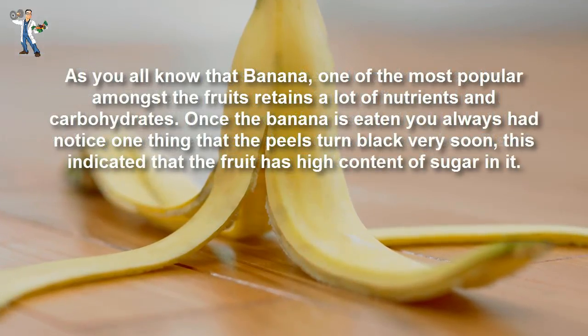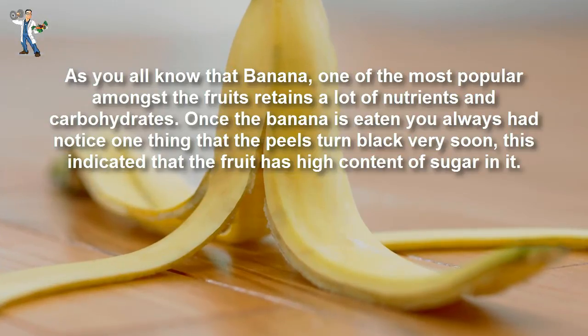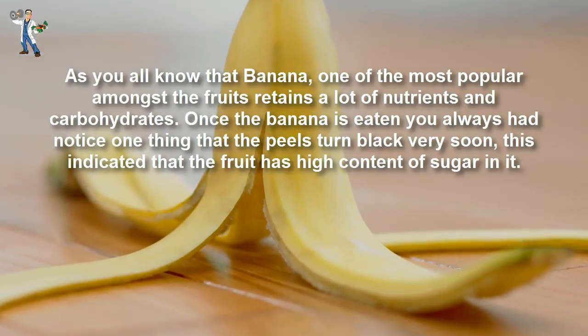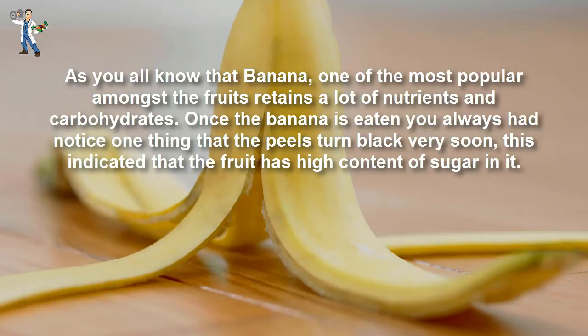As you all know, banana is one of the most popular fruits and retains a lot of nutrients and carbohydrates. Once the banana is eaten, you may have noticed that the peels turn black very soon, which indicates that the fruit has a high content of sugar in it.